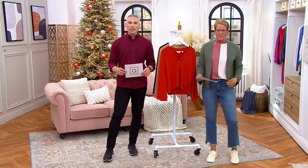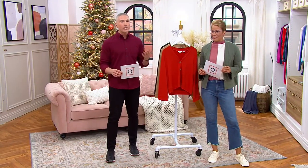$37.45 is your clearance price on this. Should be over $53.